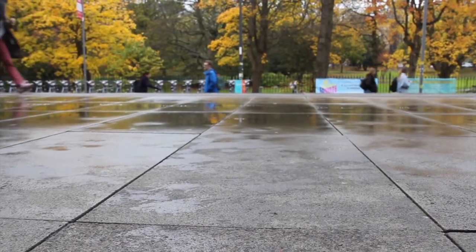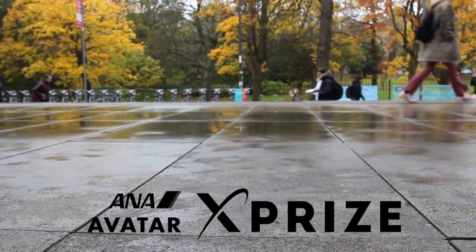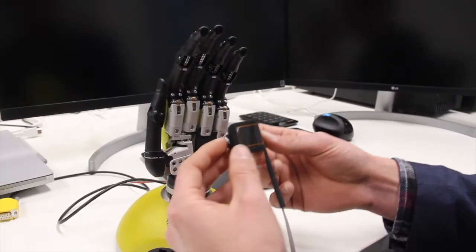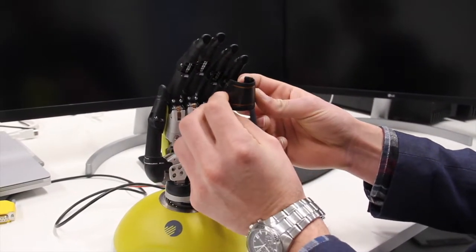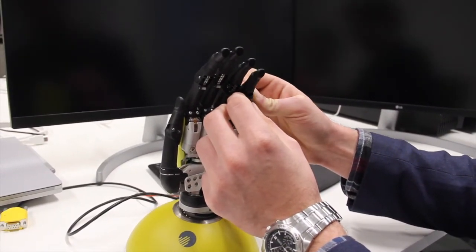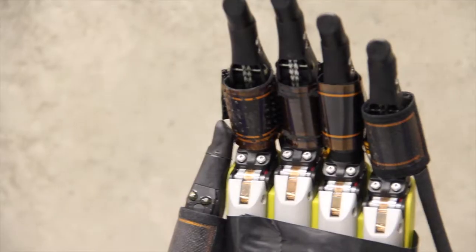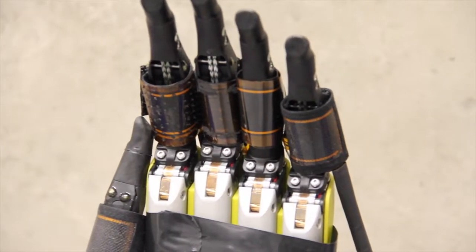I'm very excited to be leading the TouchLab team competing in the ANA Avatar XPRIZE. We have built a very strong team which is multidisciplinary and has a wide range of different expertise — all the way from materials, software, hardware to robotics.